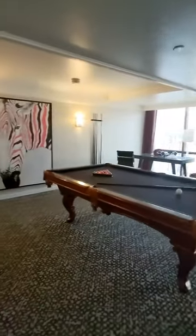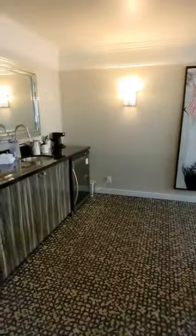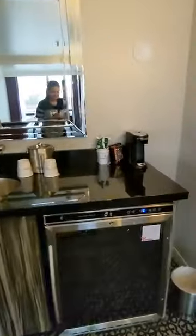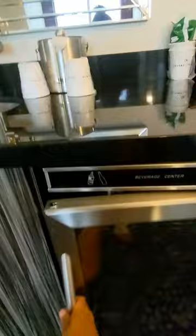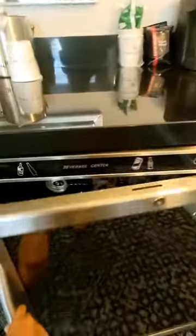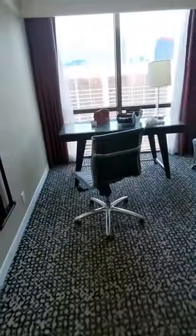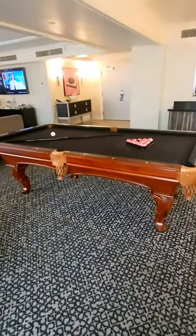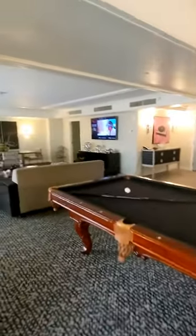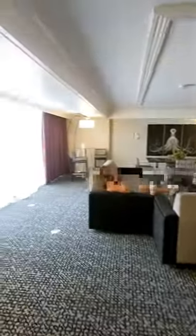Pool table. We have a coffee machine. We have the pool table — this room comes with a pool table. You have two options: it's pool table or foosball, whichever one's available at the time of check-in.